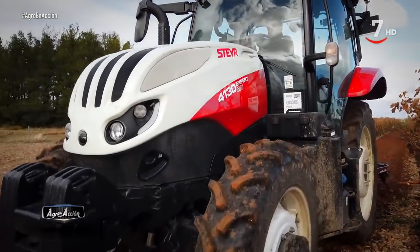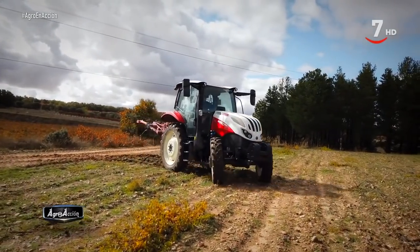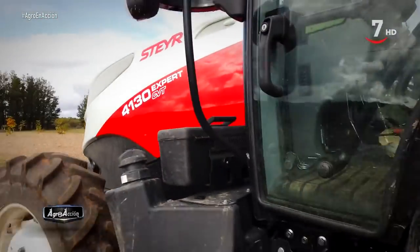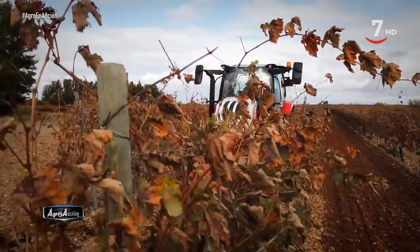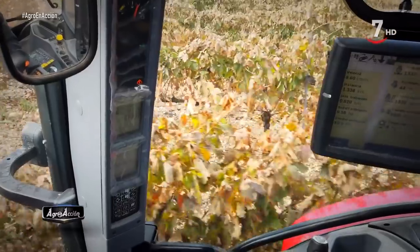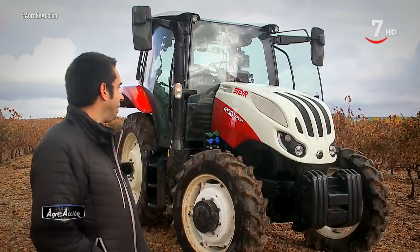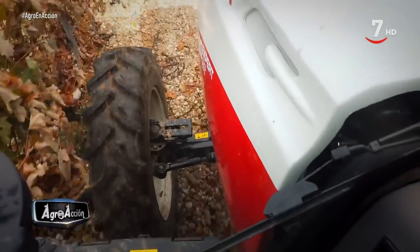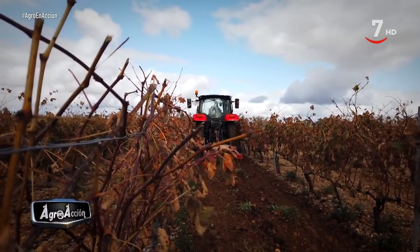Visto el tractor, nos queda conocer la opinión de su propietario, Óscar Carrasco, quien ha adquirido recientemente el Steyr 130 Expert CVT después de comprar un modelo superior, el Steyr 185 CVT. Él optó por Steyr por la fama que les precede y el buen servicio técnico de Farmer. Destaca la polivalencia de la caja de cambios, su manejabilidad, el reducido ángulo de giro y la comodidad durante largas jornadas, afirmando que al final del día no acabas cansado. En resumen: cómodo, manejable y con altas prestaciones para un tractor de entre 100 y 130 caballos.